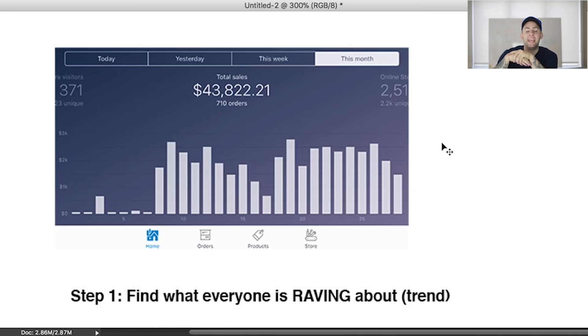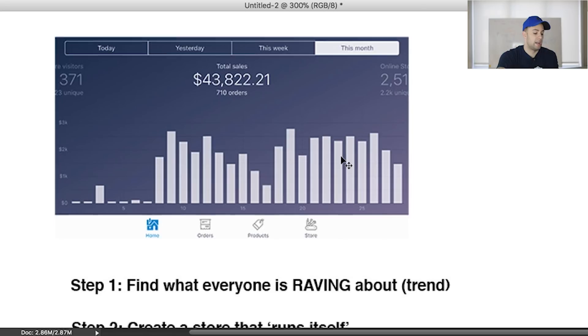Welcome to today's video. We're going to be talking about how you can go from zero to five hundred dollars or more per day on Shopify, following three simple and very easy-to-follow steps. If you nail these steps down, you're gonna have a lot of success in any future Shopify ventures that you get into. So let's dive into it right now.